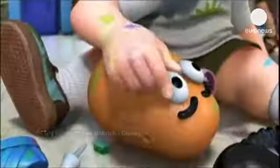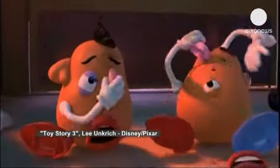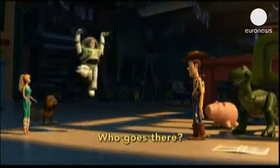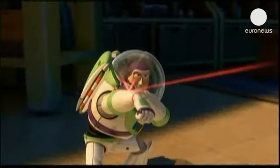Woody devotees, Nemo zealots and Wall-E fanatics are all making their way to Amsterdam to visit a new celebratory exhibition entitled Pixar: 25 Years of Animation. With more than 500 original pieces from the archives of Pixar Animation Studios in California, it looks to reveal the stories behind the stories.